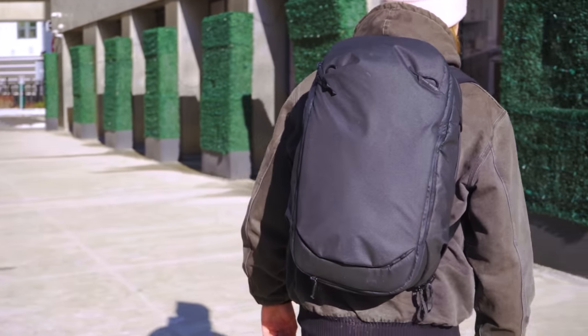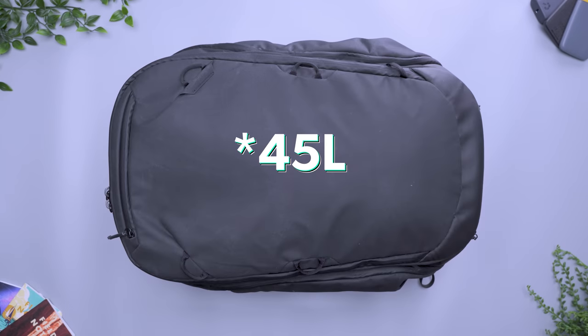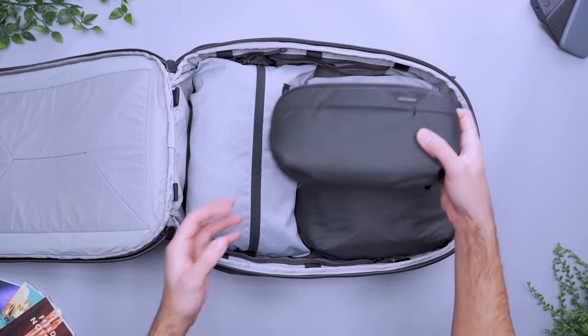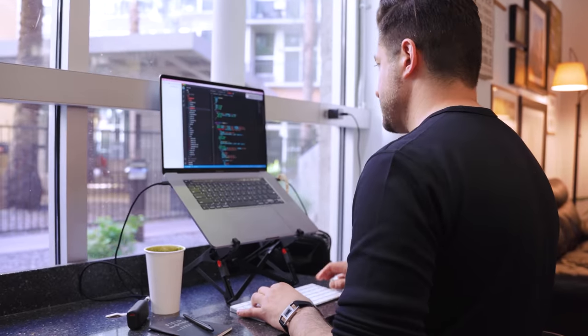If you prefer more open packing space, go for something like the Peak Design Travel Backpack. It comes in 30 and 40 liter sizes, and the clamshell opening makes it easy to access the main compartment — grab an extra layer before you get on a chilly plane, or take out your laptop and get some work done.